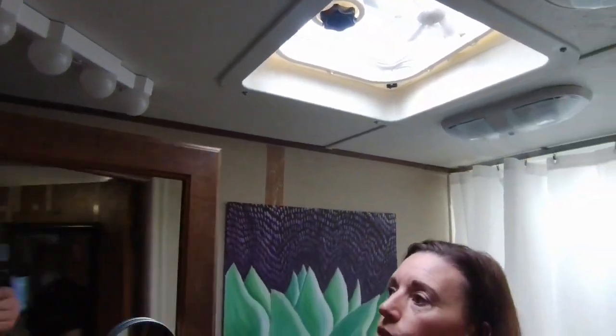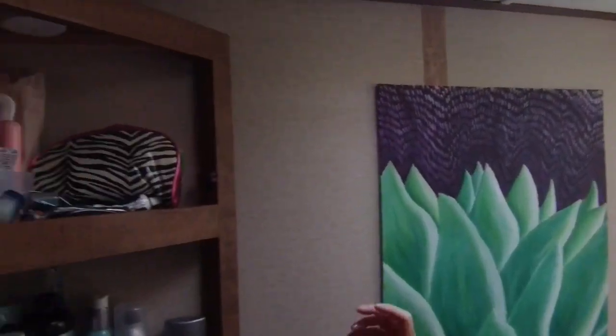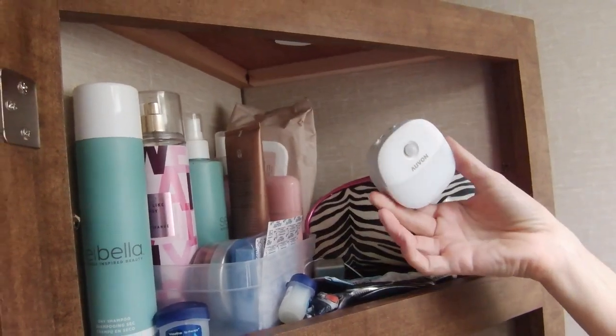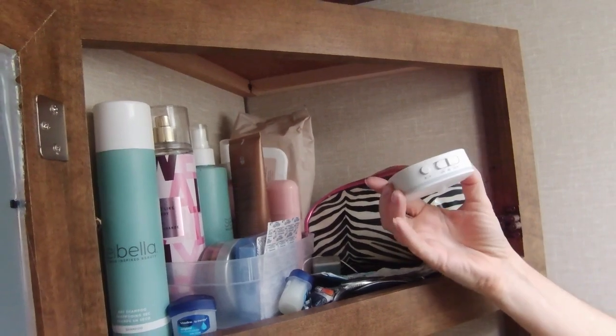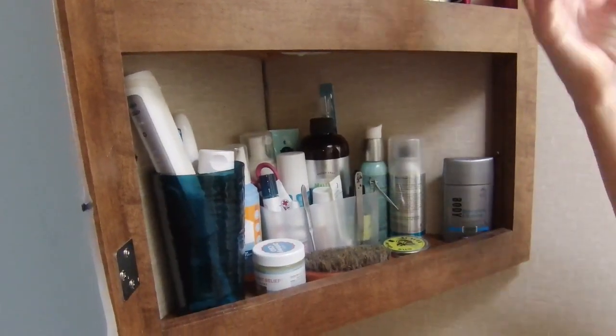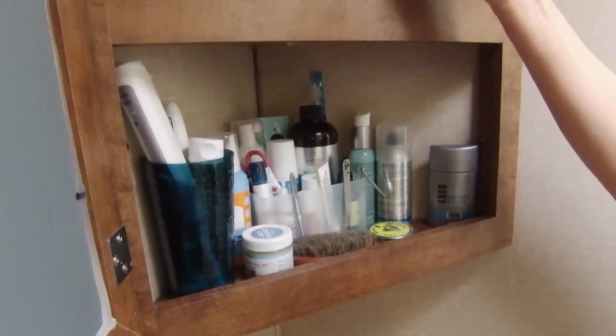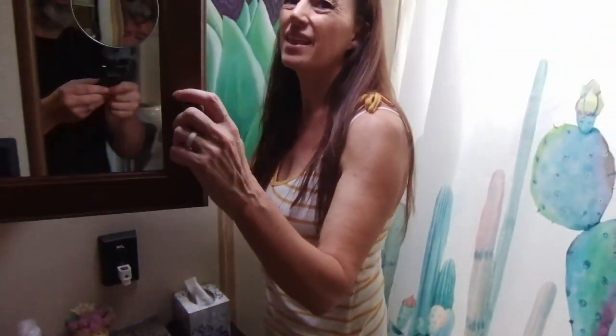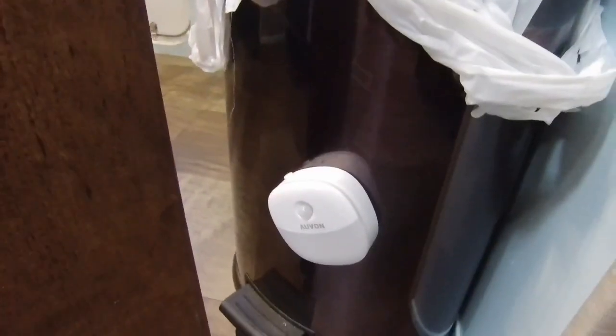Another thing we added inside the cabinet is motion sensor lights. At night when you come in and you're looking for something in your medicine cabinet, they just pop on automatically. They're rechargeable via USB cord and we've had them for a long time. We also have some tucked near the floor so when you go to the bathroom they sense motion and light things up.